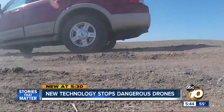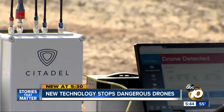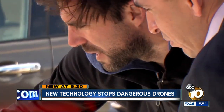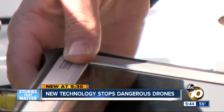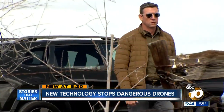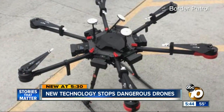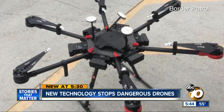Who knew this little device could be such a problem? But this little box may be the answer to that problem. It made its official debut today in front of Border Patrol agents, Coast Guard, Special Operations, and Congressman Duncan Hunter, who is very concerned about drug cartels using drones to fly drugs over the border or to spy on Border Patrol agents for human trafficking.